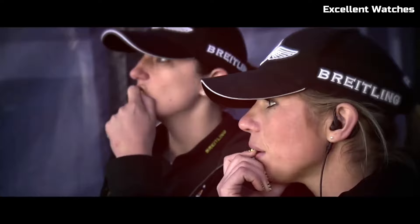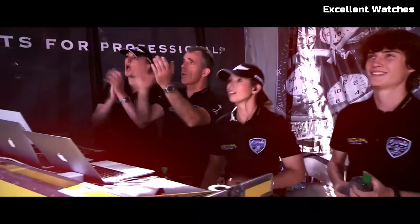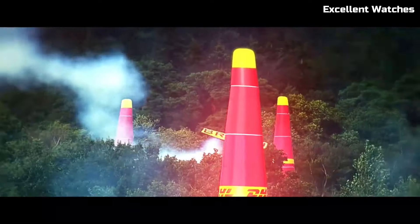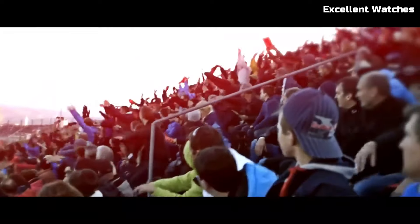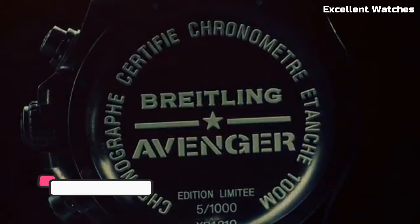Powered by a reliable automatic movement, it guarantees precision and longevity. The Colt Chronograph Automatic is more than just a watch — it's a symbol of adventure and functionality, tailored for those who demand both performance and flair in their wristwear.